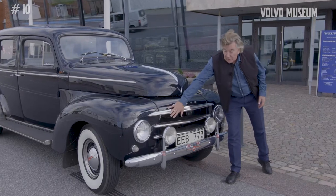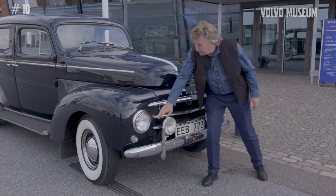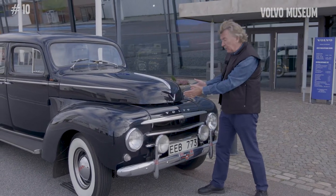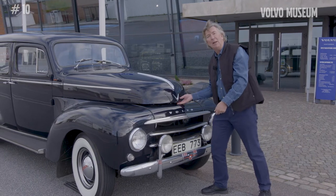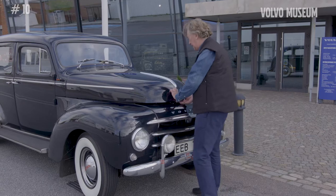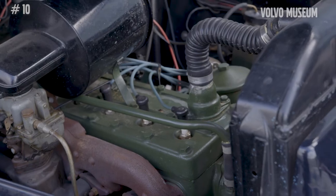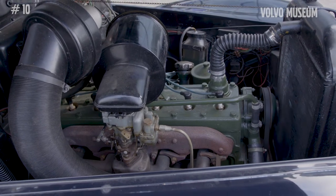You can see the vertical grille — fantastic. You see the little indicators and the very marked shape of the bonnet. Let's open that up and have a look at what's inside. Here we find an inline straight six-cylinder engine, 3.7 liters delivering 90 brake horsepower — enough to get this machine moving.